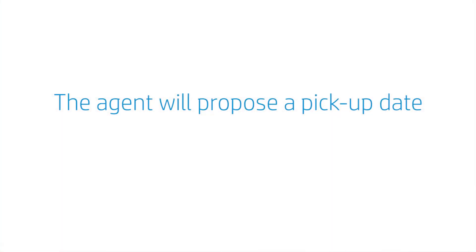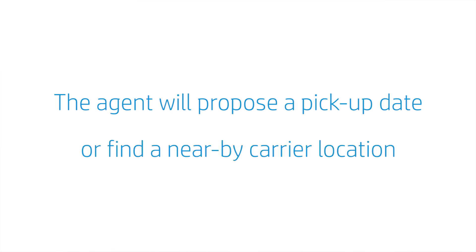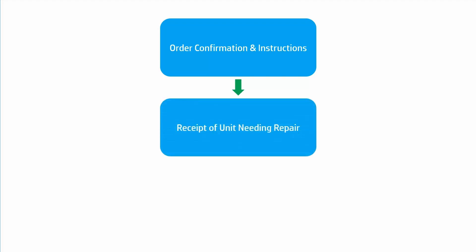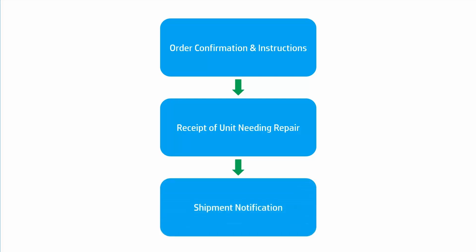You'll also be asked to provide your email address so that you can follow the status of your repair. The agent will propose a pickup date for the carrier to pick up your product, or find a nearby carrier location for drop off and pickup. After your conversation with our agent, you'll receive an email from HP that summarizes the steps you need to take. Make sure you check that your physical address is correctly listed on the email. You'll also receive emails at every step of the process. And if there's any issue, HP will contact you to resolve it. If you don't see your emails, you might need to check your junk or clutter folder.